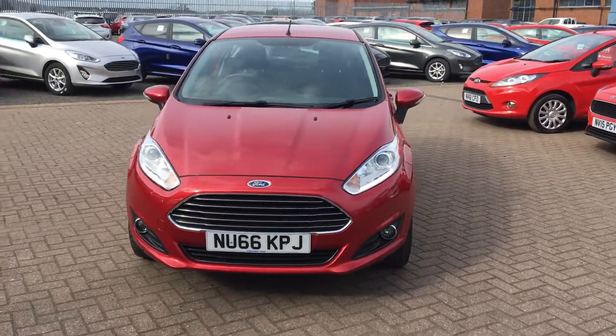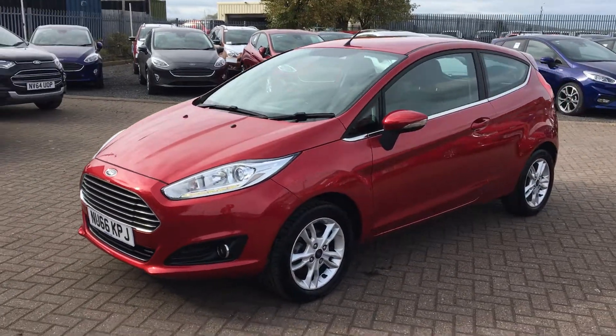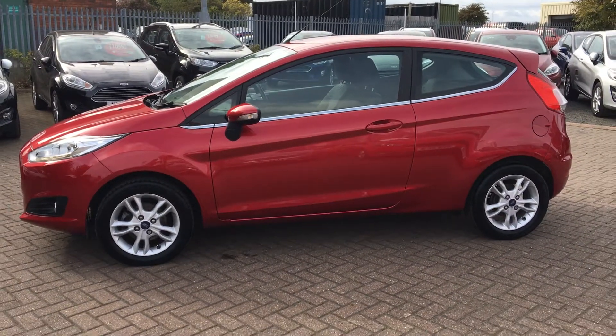Hello there, welcome to Jennings Ford. Here we have a Ford Fiesta ZTEC 3-door hatchback in this lovely candy red finish. It's a low mileage car, first registered on the 30th September 2016.